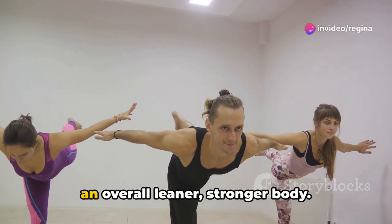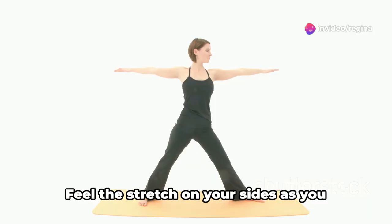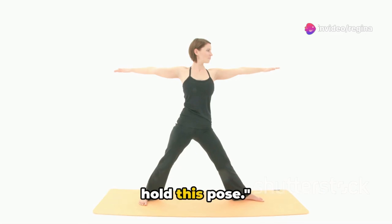Regularly practicing Trikonasana can aid in burning stubborn belly fat. This pose is a fantastic way to target multiple muscle groups at once, leading to an overall leaner, stronger body. Feel the stretch on your sides as you hold this pose.